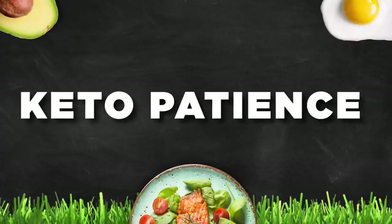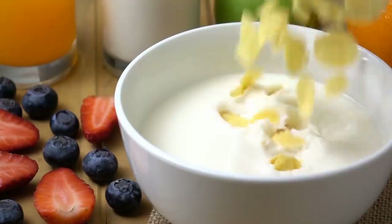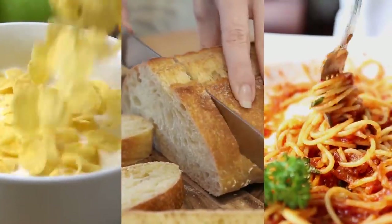Do you know what keto patience means? Remaining calm and nice when justifying the spoon of butter to someone who eats cereal for breakfast, bread for lunch, and pasta for dinner.